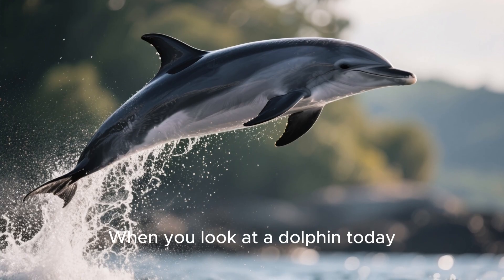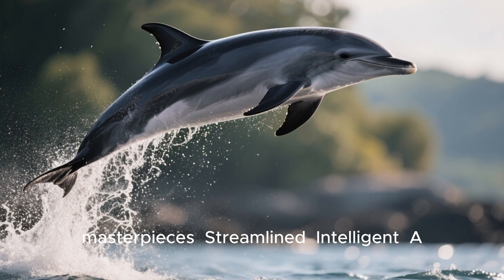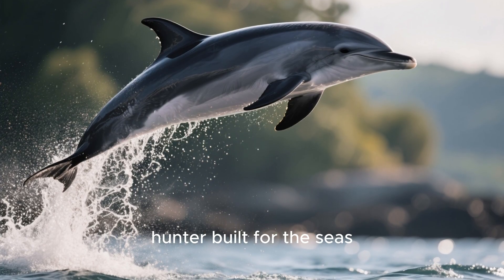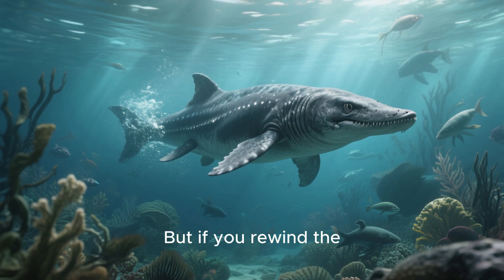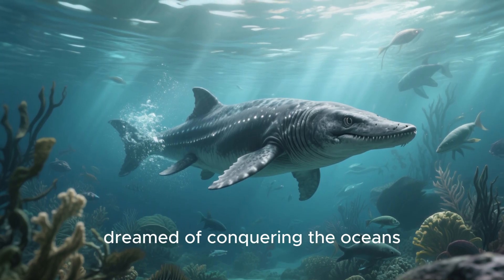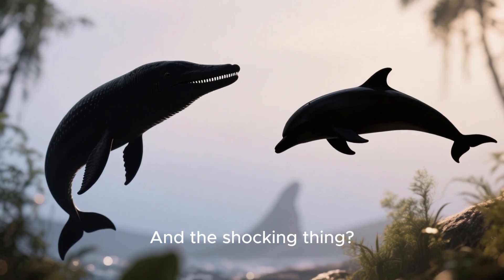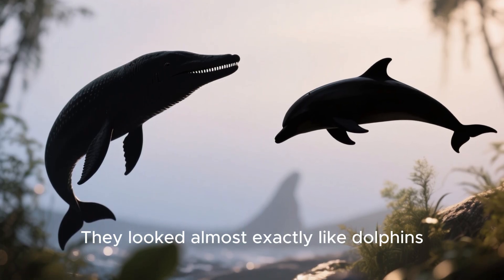When you look at a dolphin today, you're seeing one of evolution's masterpieces: streamlined, intelligent, a hunter built for the seas. But if you rewind the clock back over 200 million years, before mammals even dreamed of conquering the oceans, ichthyosaurs ruled the waters — and the shocking thing is they looked almost exactly like dolphins.